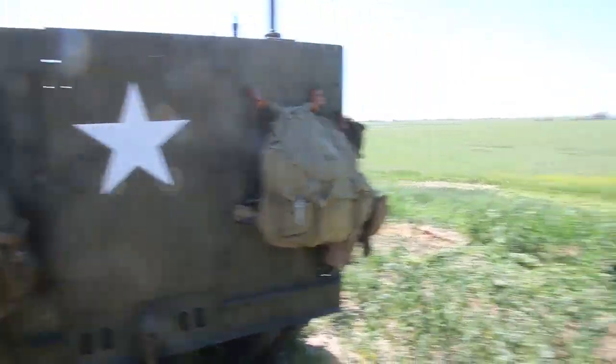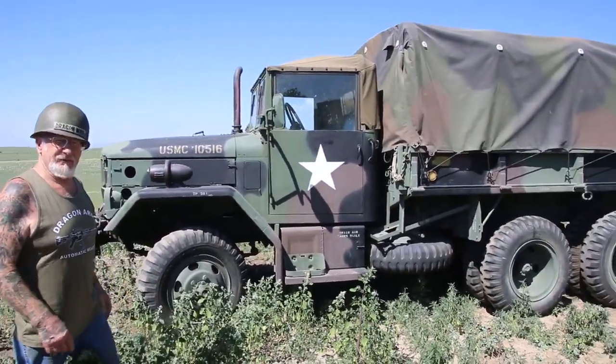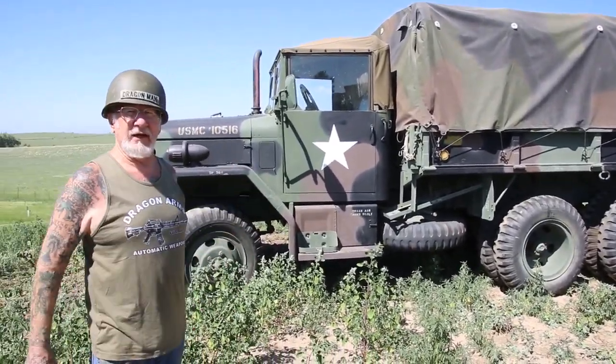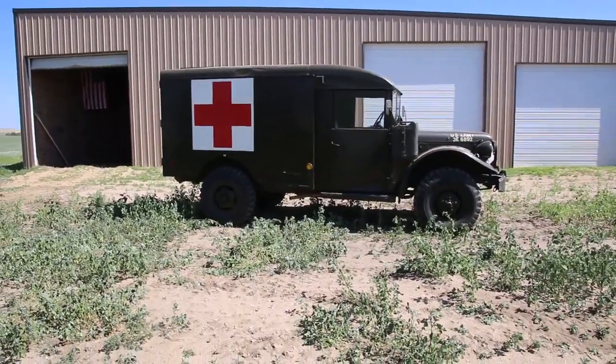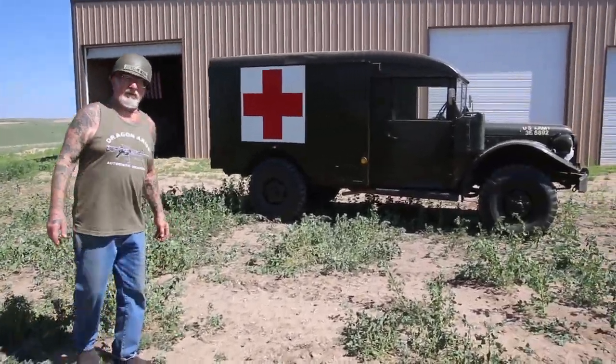All my vehicles are in excellent shape. A lot of guys notice this is the Vietnam era deuce and a half, the M35. It's a multi-fuel — can run on gas and diesel. Over here, if any of you guys were in Vietnam, you've definitely seen an M43 ambulance. I have three of them, fully equipped.